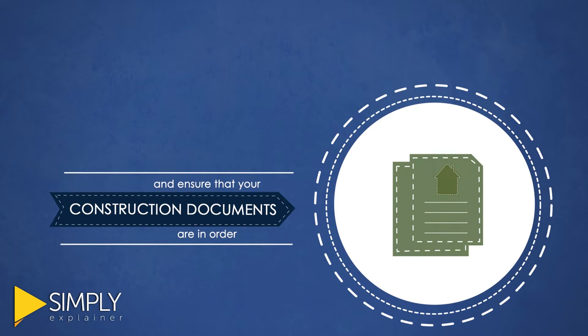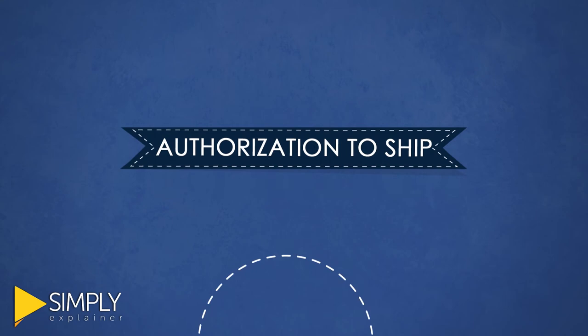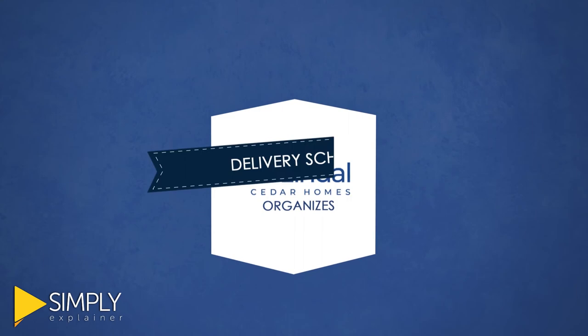The production stage kicks off on receipt of final payment and the authorization to ship. While your builder works on site and foundation preparation, Lindahl organizes the delivery schedule and delivery of your home package.